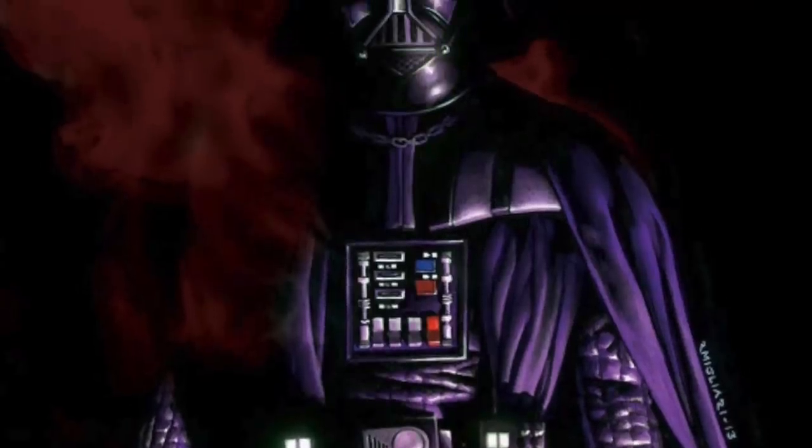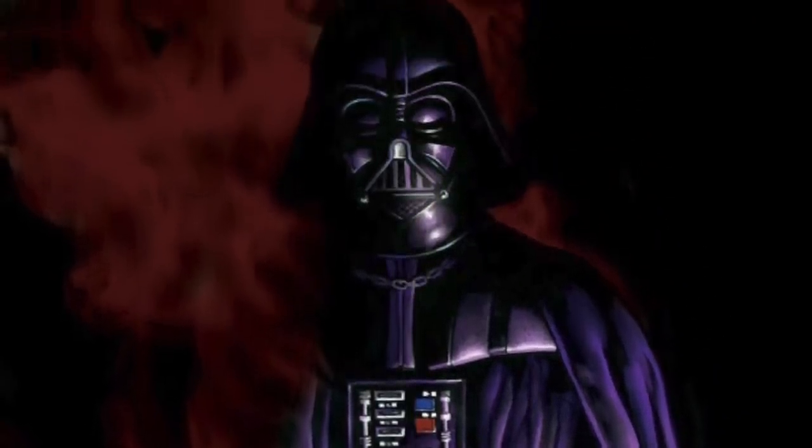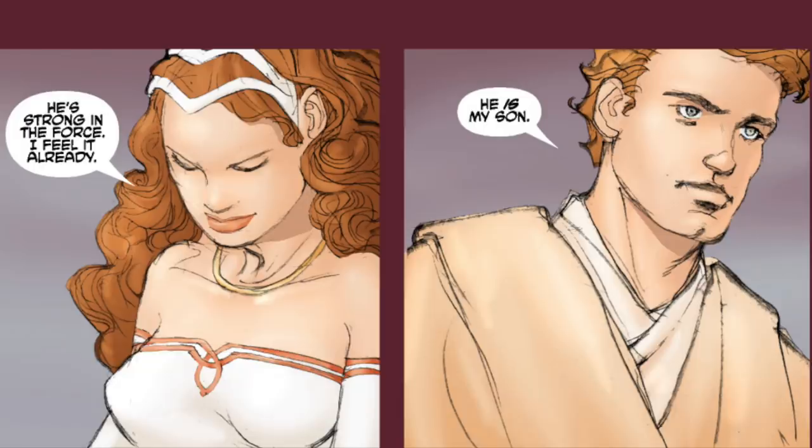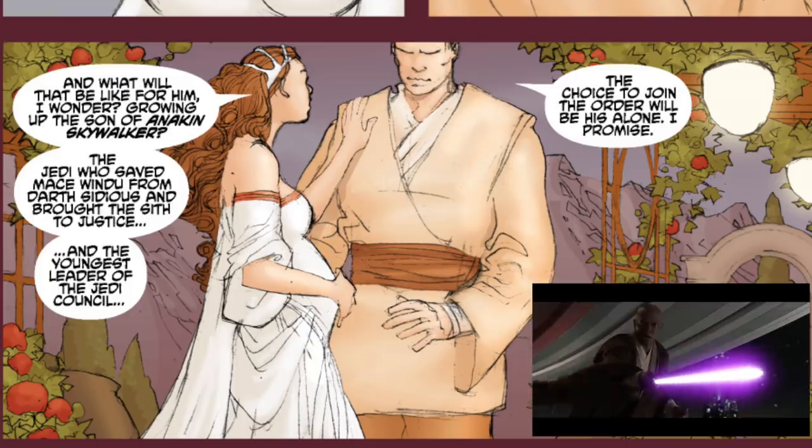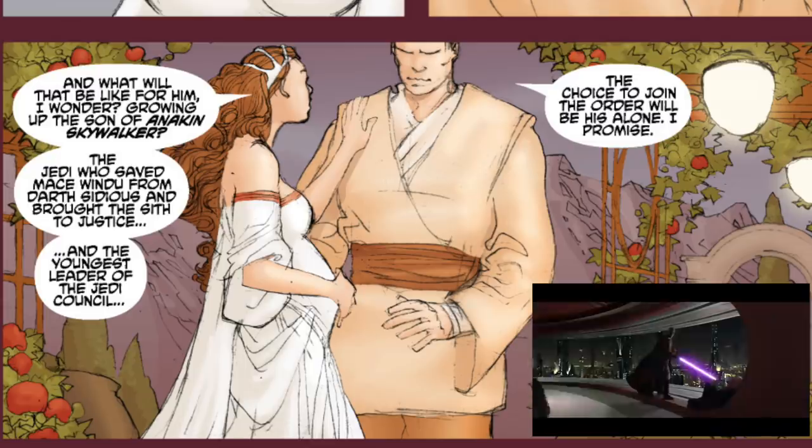In this comic, which is Legends, we open to a very confusing page enriched with color and brightness, which I want you to pay attention to. We see Anakin and Padme discussing their newborn child and how he's strong with the Force. It then goes on to show Padme concerned about how their son will fit into society and make his own decisions without living in the shadow of Anakin Skywalker — the man who saved Mace Windu from Palpatine and ended the Sith altogether, saving the galaxy.